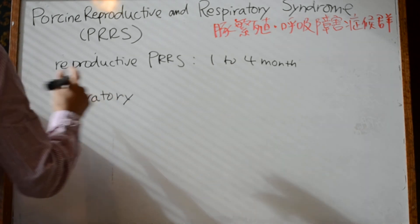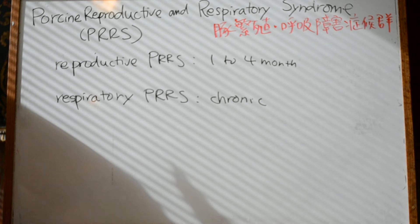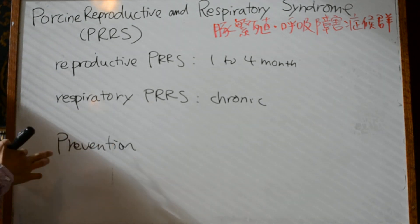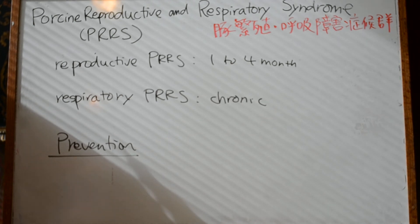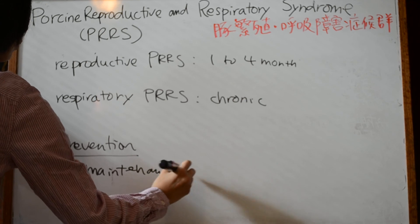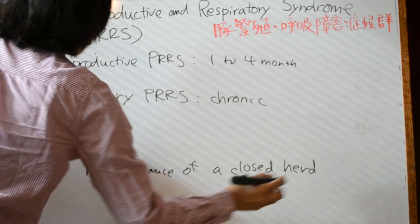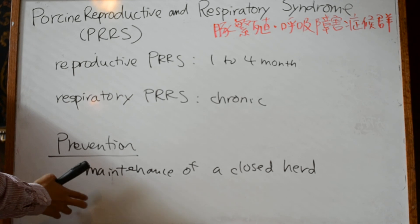The respiratory phase can be chronic, so prevention is the best form of control. Maintenance of a closed herd automatically eliminates the primary means of infection, which is the introduction of infected animals onto the farm. The key prevention is not to introduce a PRRS-infected pig into a different farm.